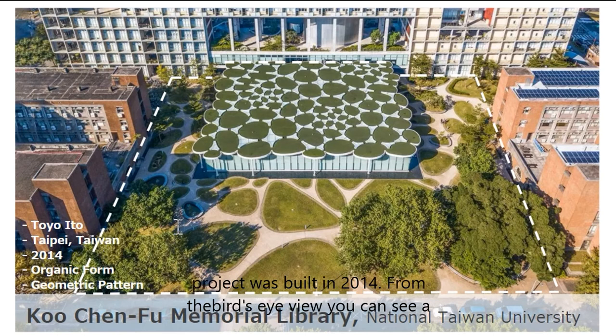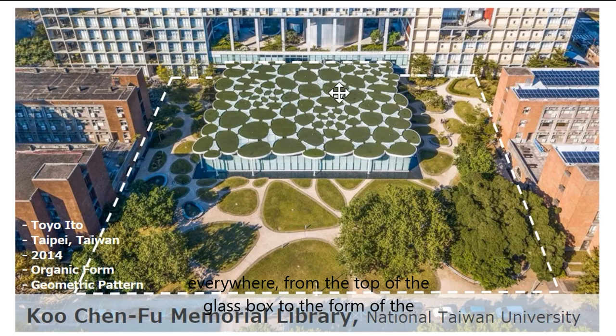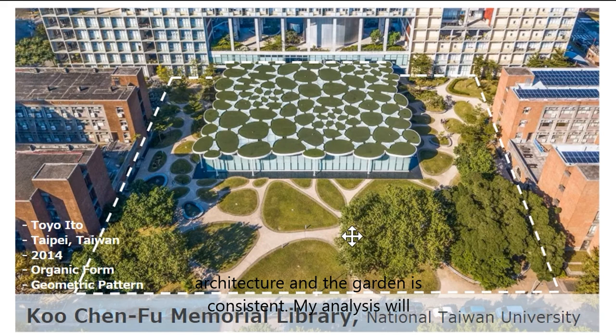From the bird's eye view, you can see a lot of green cells over the site. You can see the pattern everywhere, from the top of the glass box to the form of the garden. The organic form of the elements and their placements were developed geometrically. Since the pattern logic between the architecture and the garden is consistent, my analysis will consist of the whole master plan.